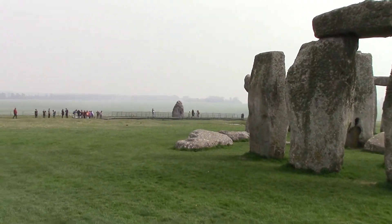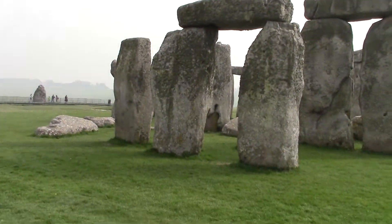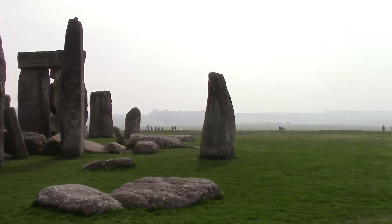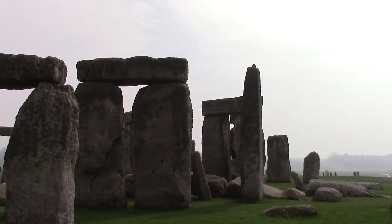This is Farrah bringing you Stonehenge from Stonehenge, England. We are right amongst the stones in the monument, to give you a better feel for just how large these stones are. They average about 40 tons.